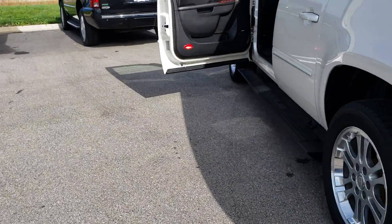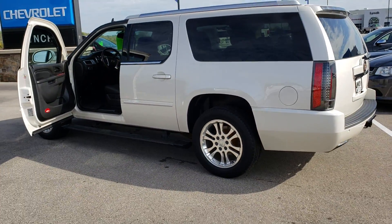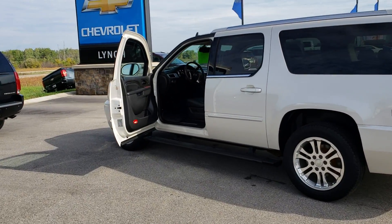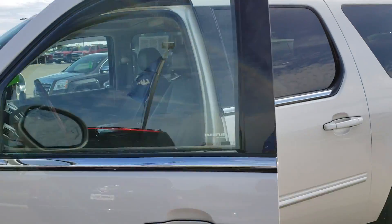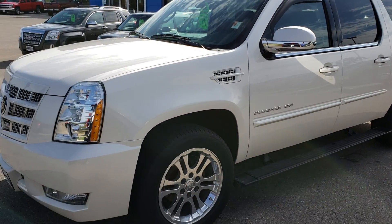So Larry, I hope this gives you a great idea of the vehicle before you come down and take a look at it. Give me a call at 262-363-4061 if you have any questions. Again, that's 262-363-4061. Thanks Larry, and have a great day. Thank you.